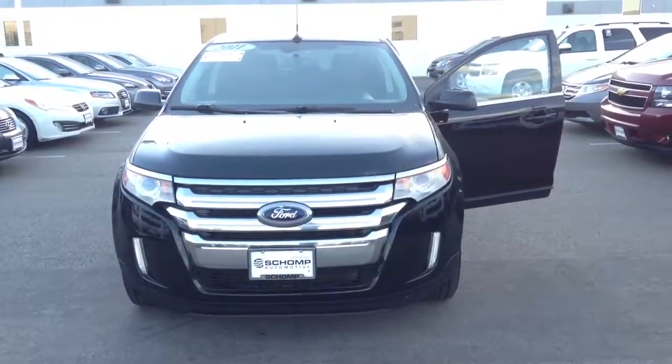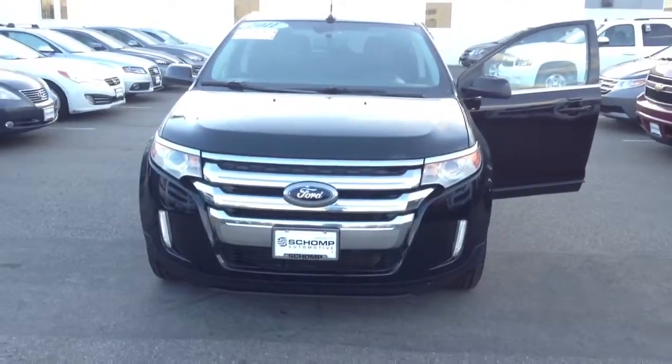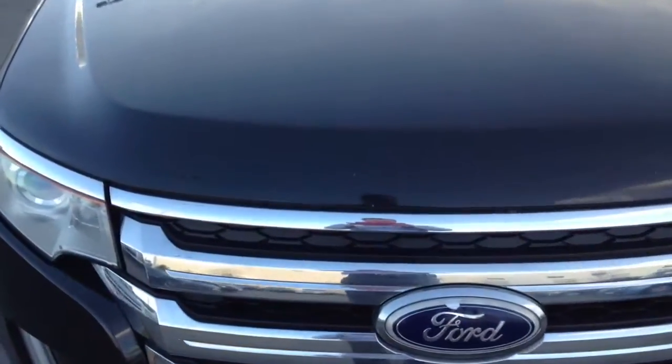Hey, this is Mike from Shamp BMW. Here's just a quick video of the 2011 Ford Edge. On the front of the hood we do have some wear and tear from rocks in the road here in Colorado.